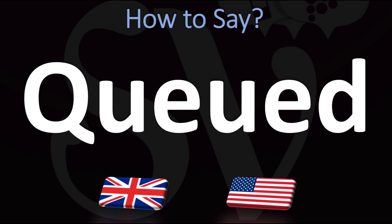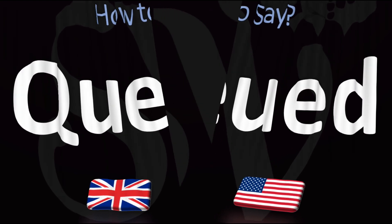You could spell it K-Y-O-O-D. Cute. Pretty straightforward once you know — the spelling is confusing but it's pretty easy. Cute. And now you know! Did you get this? Was this helpful? Let me know in the comments.